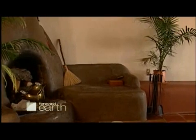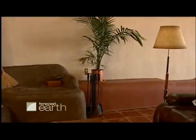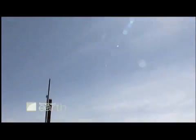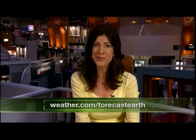Whatever the budget, Reynolds hopes his green Earthships will help pave the way to a more sustainable future and show homeowners everywhere that they can make a difference. For those who want to learn more, there's an Earthship movie called Garbage Warrior coming out on DVD, and more information is available at weather.com/forecastearth.